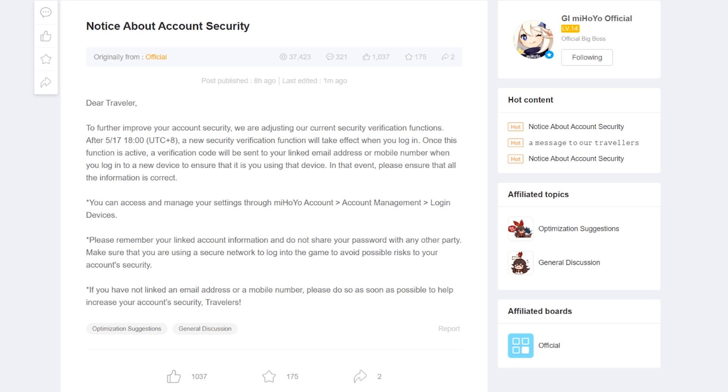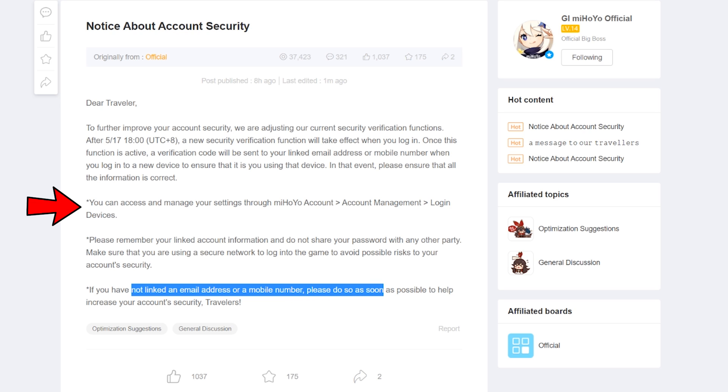This will send a verification code to your email address or phone number when you log in with a new device. To set this up, you need to link your account with either an email or a phone number or both. The method this post describes is to go to your miHoYo account, then account management, and then login devices.